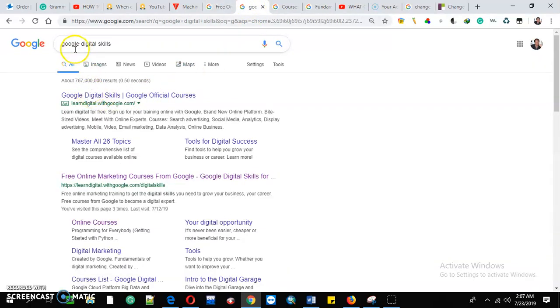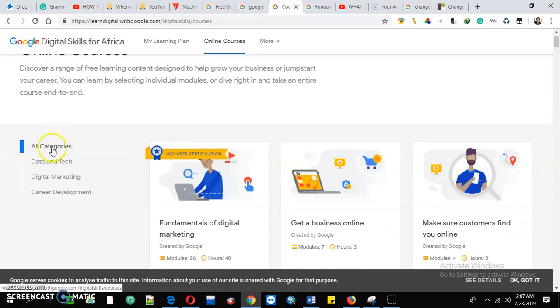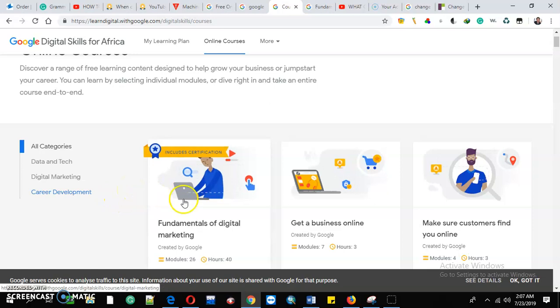Once you type in the browser 'Google Digital Skills for Africa,' you'll be able to find the online courses that they are offering. They include certifications, and some are categorized in data, technology, digital marketing, and career development — those are the skills that they are equipping the youth with.